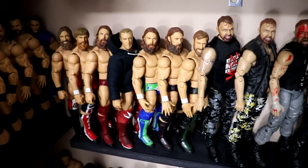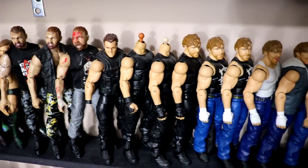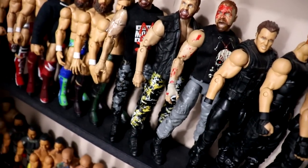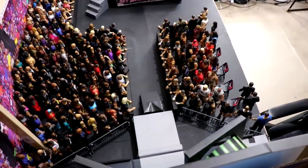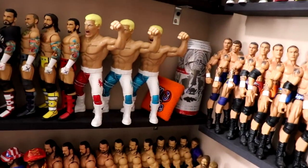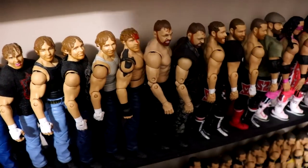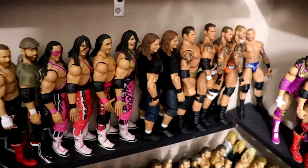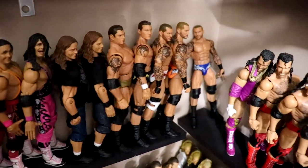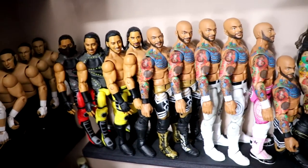Underneath you have Daniel Bryans and Brian Danielson figures on the AEW shelf, then into Moxley - different Dean Ambrose and Jon Moxley figures. Watch out - the Macho Man almost fell and almost went through the arena, which would have been the funniest thing ever on film! Back to Dean Ambrose and Moxley, then into Sami Zayne, some Bret Harts, and then Batista and Randy Orton overflowing from their shelves.